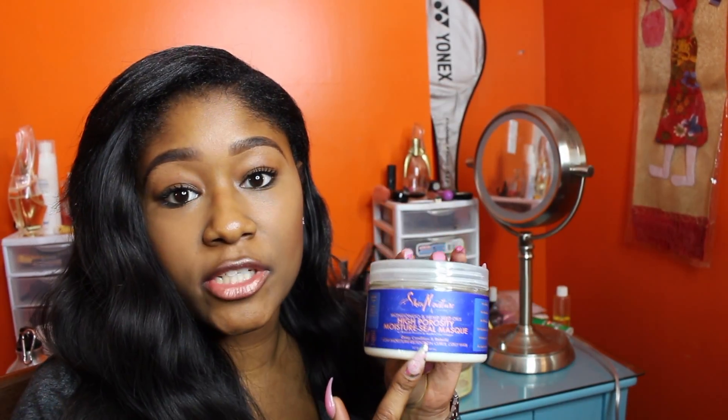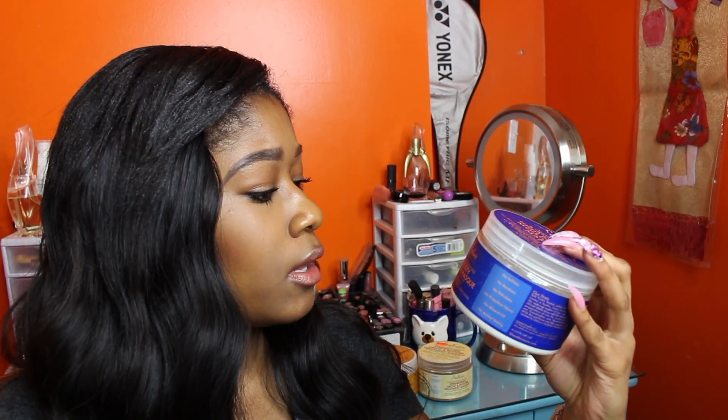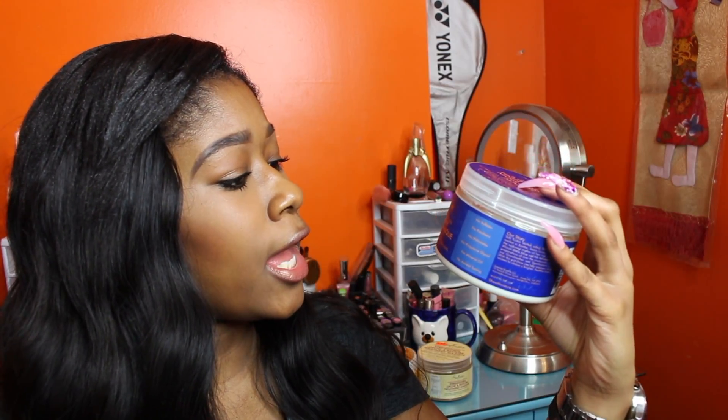My favorite hair mask from Shea Moisture — this deep conditioner — is the Mangano and Hemp Seed Oil High Porosity Moisture Seal Mask with baobab protein and apple cider vinegar. I might have butchered some of those words, but what you really need to know is this is the best deep conditioner. When I wash it off, my hair instantly feels strong, it feels moisturized, it's easy to detangle.